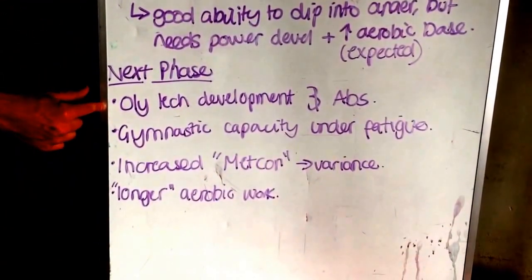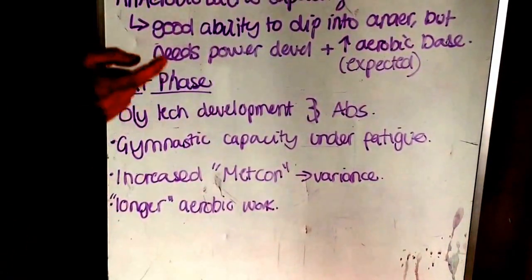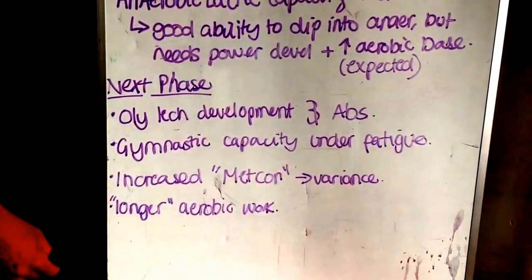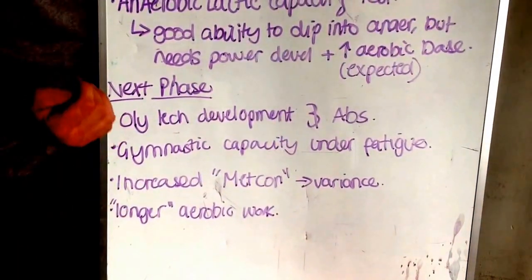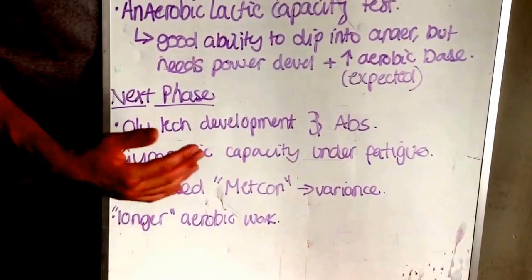Let's move on to the next phase. We're going to continue to develop the Olympic lifting, specifically the snatch and the clean & jerk. Still got some work to do there. A lot of it's going to be technique-focused, just like we've been doing, and eventually working towards absolute strength and strength speed.